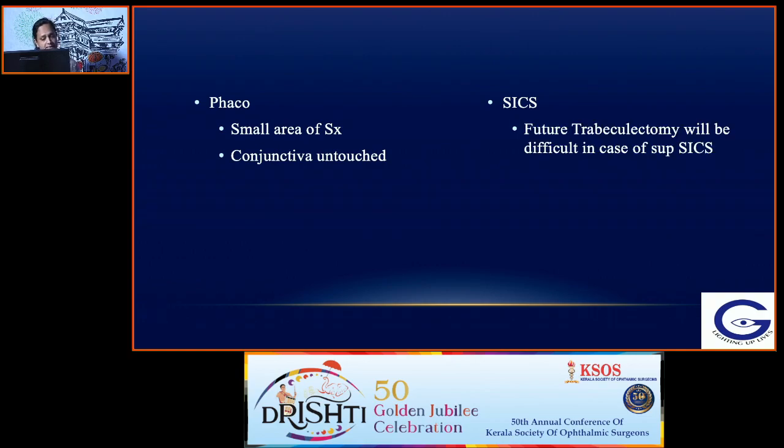If you are doing an SICS in the superior quadrant, future trabeculectomy will be difficult. Post-op complications include an IOP spike in the immediate post-operative period, which you have to manage in addition to the anti-glaucoma medications the patient is already on. Post-op CME may be slightly more in glaucomatous patients, and the patient has to continue the anti-glaucoma medications they are already on.